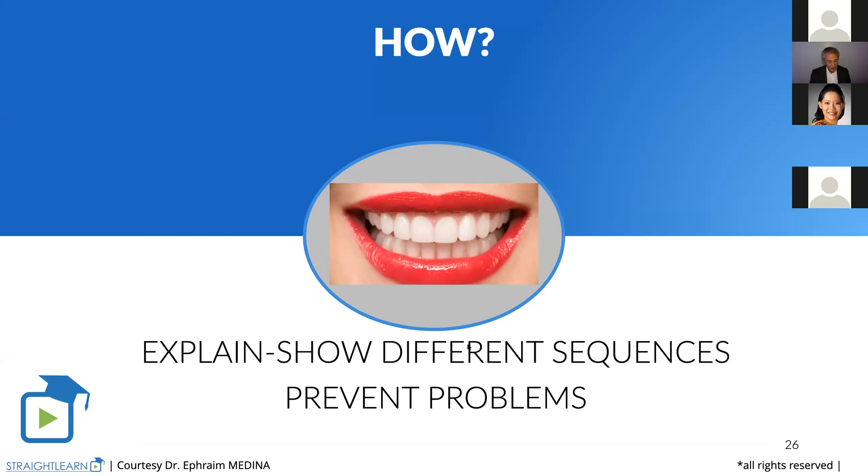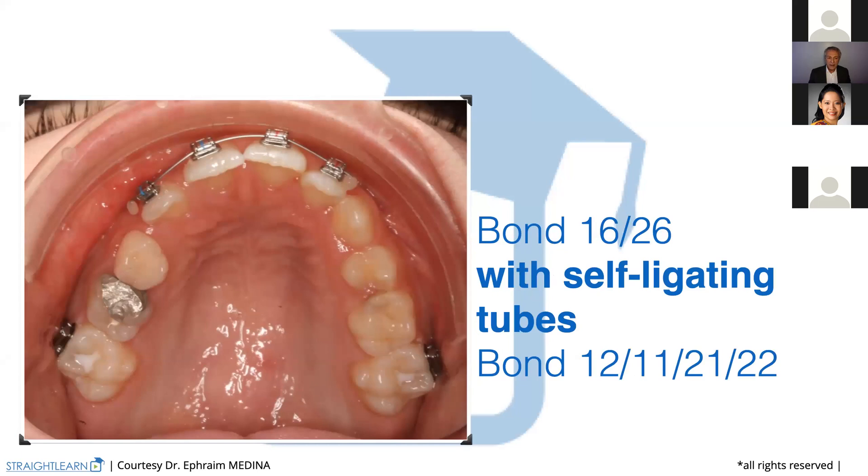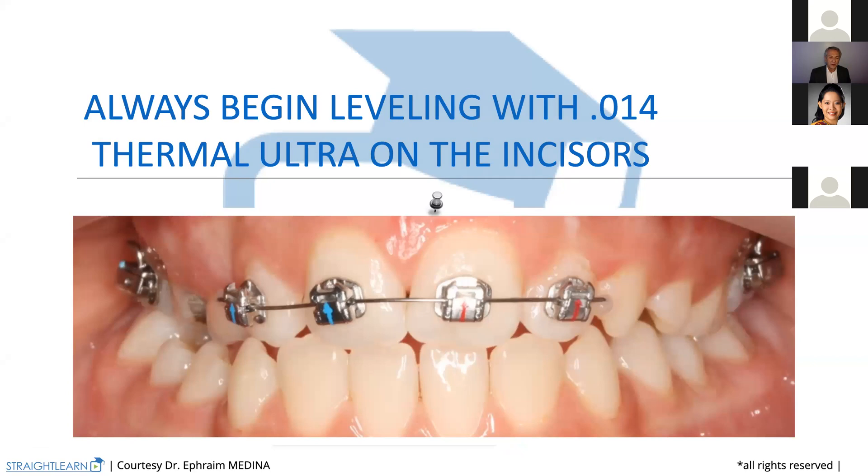What we always begin with is bonding 16 and 26 with self-ligating tubes. When I say that, I'm always using Genius system brackets and tubes. For the first molar, we always bond passive self-ligating tubes. And we also bond Genius brackets on the upper incisors. We always begin this way for the dental arch development.